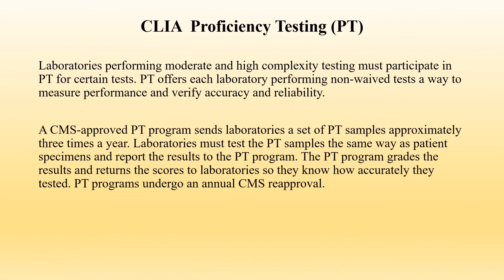CLIA Proficiency Testing, or PT: Laboratories performing moderate and high complexity testing must participate in proficiency testing for certain tests. PT offers each laboratory performing non-waived tests a way to measure performance and verify accuracy and reliability. A CMS-approved PT program sends laboratories a set of PT samples approximately three times a year. Laboratories must test the PT samples the same way as patient specimens and report the results to the PT program. The PT program grades the results and returns scores to laboratories so they know how accurately they tested. PT programs undergo annual CMS reapproval.